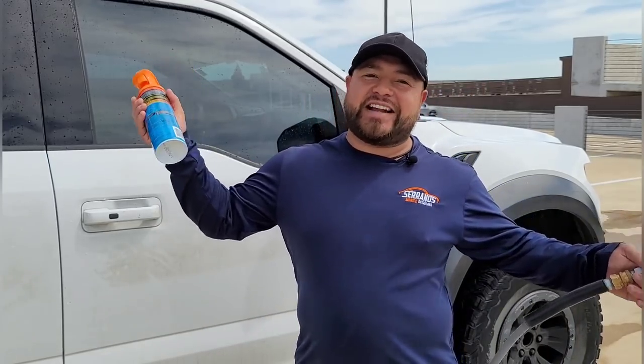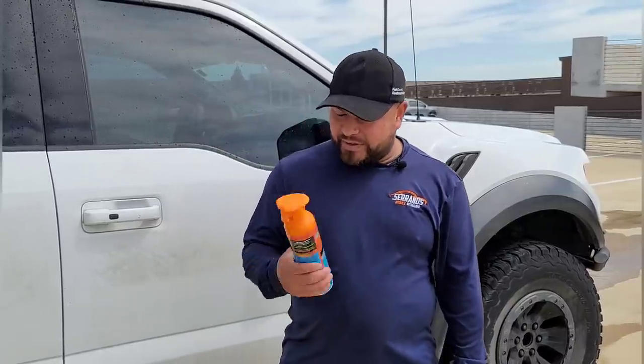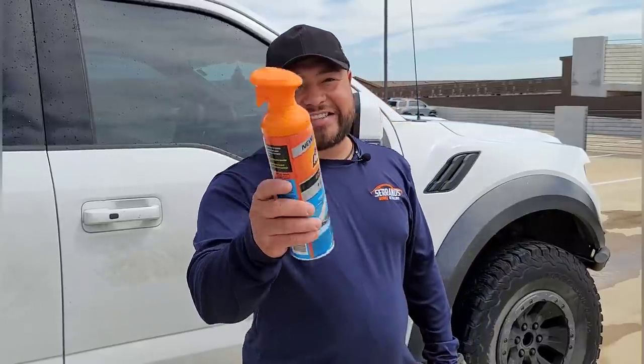That almost sounded like a rap song — spray it, clean it, wipe it! Anyway, I'm going to continue washing this car. Happy Monday, guys. I hope you have a blessed day. Go check it out — you guys have a great day.